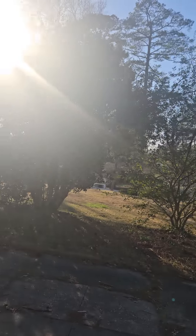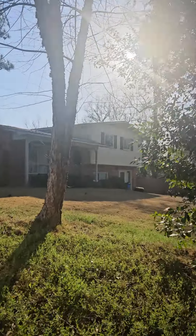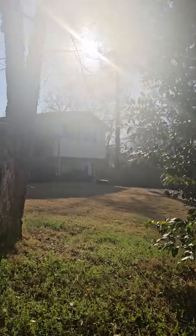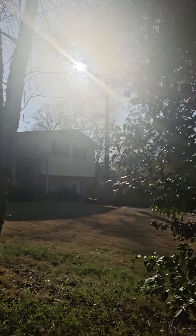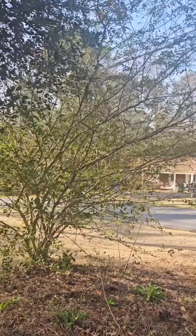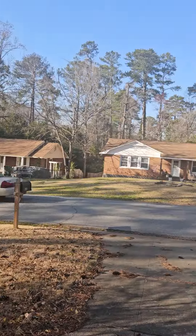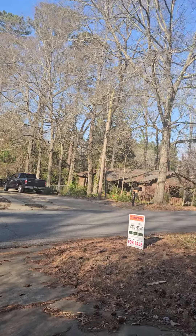We're doing the right street view and we'll take a look at the neighbors on the right. It's a tri-level here on the right. Looks well maintained, no obvious issues noted.